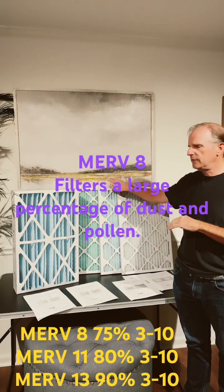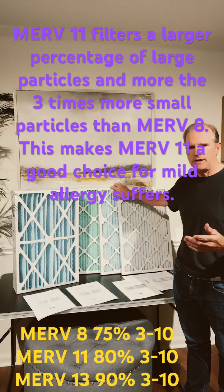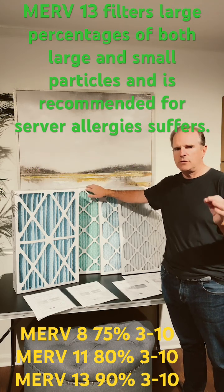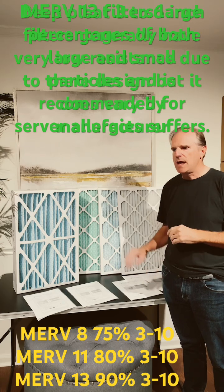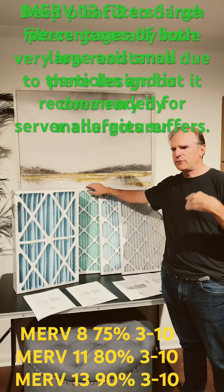So this is good for a level of basic protection. This is good for an allergy filter — if you have pets and things like that and you want the home to be much cleaner. And this is good for people with severe allergies or breathing issues — this would be the MIRV 13, and this is going to filter out a much higher percent of those smaller particles.